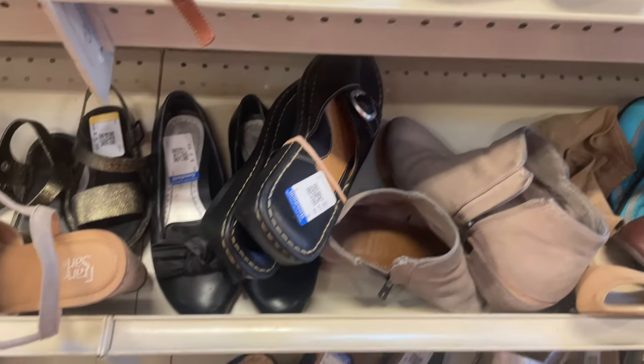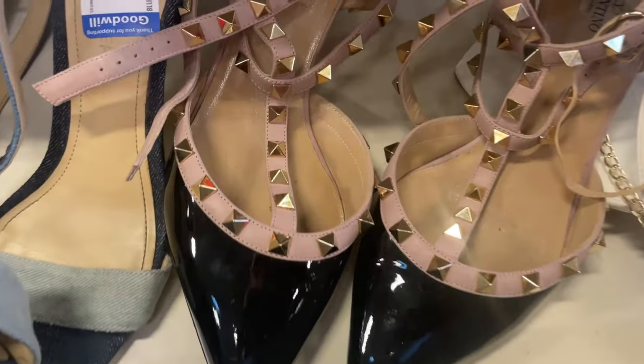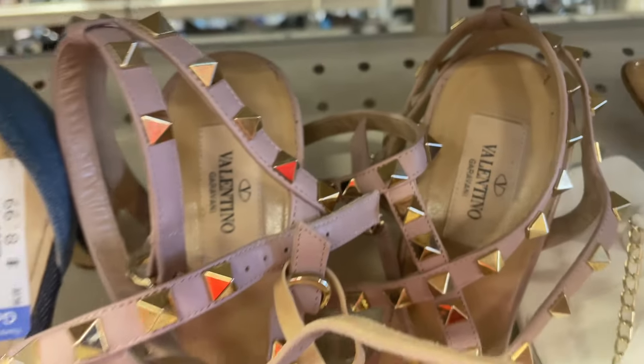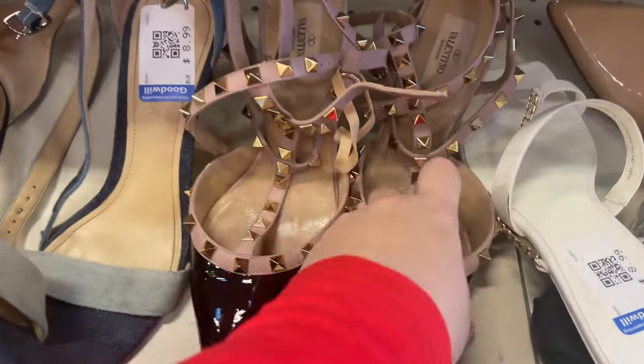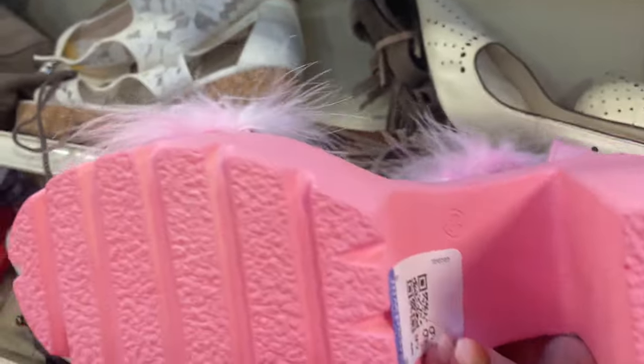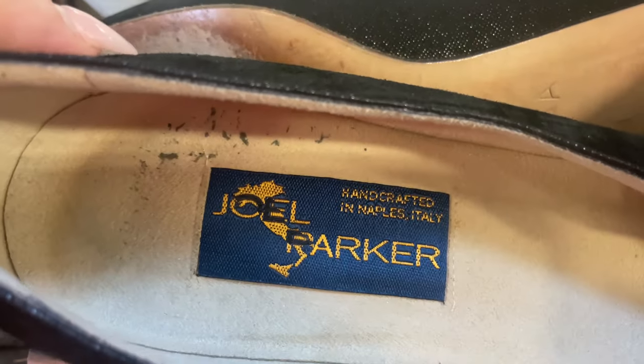A classic pair of Adidas, and then I found these — Valentinos for $12.99. I probably should have gotten them, but here's why I didn't: I'm not 100% sure they're authentic, Goodwill used a Sharpie marker to write the price on the bottom, and the heel had chunks bitten out of it. I'm trying to be super selective with the inventory I'm sourcing, especially shoes. I don't want to pay additional money to have something authenticated, and I don't accidentally want to sell something counterfeit — but they may have been authentic. Rewind the video and let me know your thoughts.